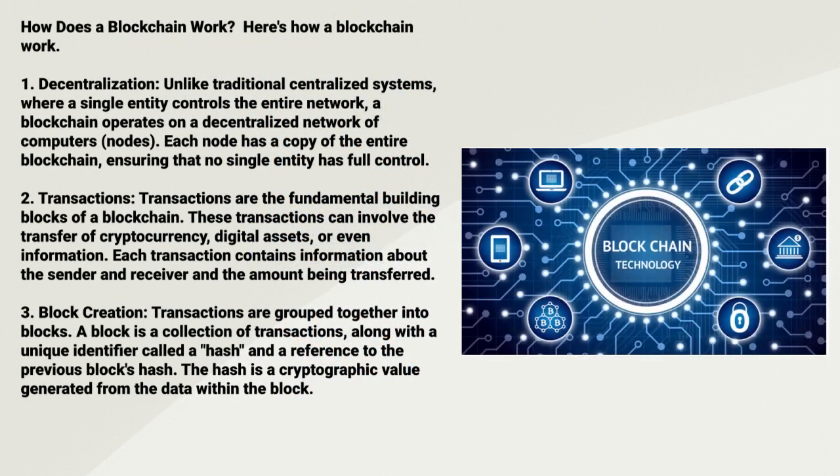How does a blockchain work? One: Decentralization. Unlike traditional centralized systems where a single entity controls the entire network, a blockchain operates on a decentralized network of computers. Each node has a copy of the entire blockchain, ensuring that no single entity has full control.